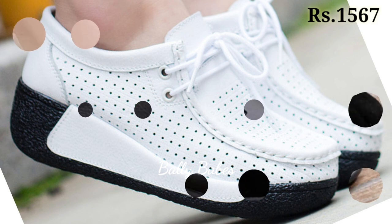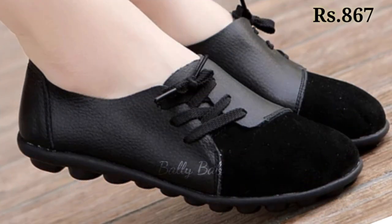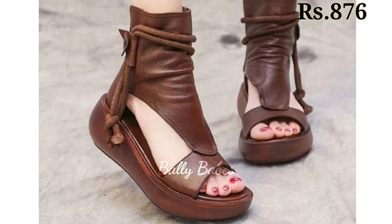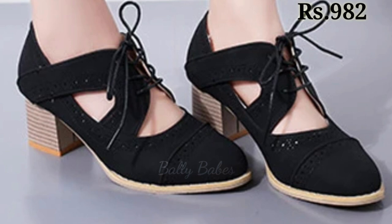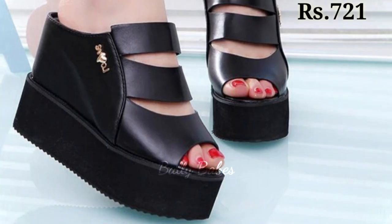For those who are looking for something with a little more height, we have a wide selection of heels — from classic pumps to strappy sandals. Our heels are designed to be both stylish and comfortable. With a variety of heel heights to choose from, you can find the perfect pair for any occasion.